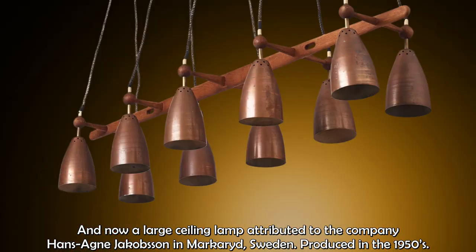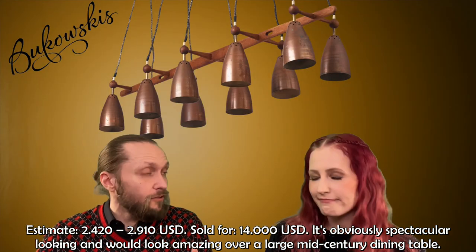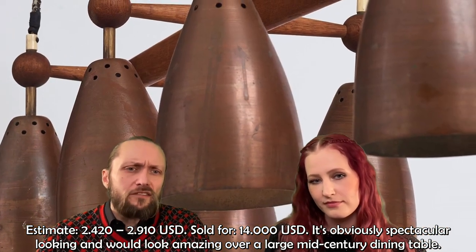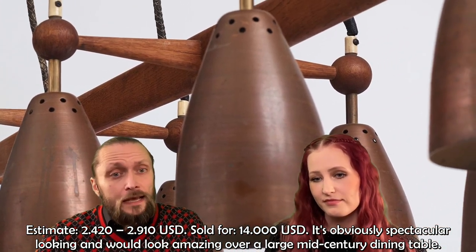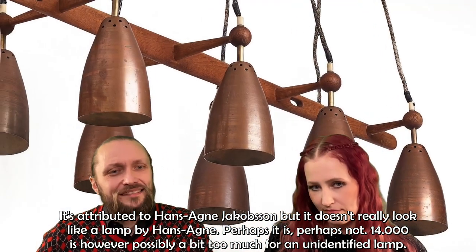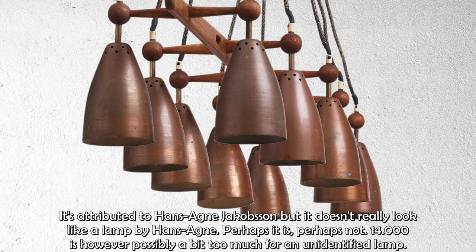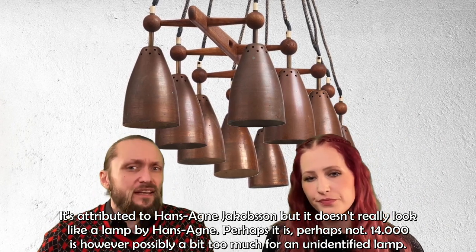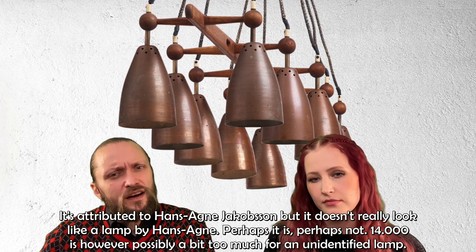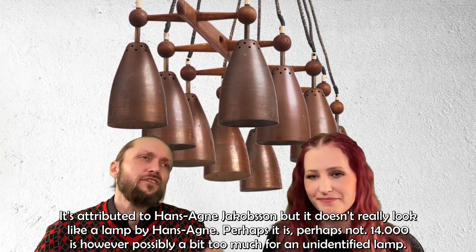Now a large ceiling lamp attributed to the company of Hans-Agne Jakobsson in Markaryd, Sweden, produced sometime in the 1950s. The estimate was $2,420 to $2,910 and it was sold for $14,000. It's obviously spectacular looking and would look amazing over a large mid-century dining table. However, it's attributed to Hans-Agne Jakobsson but doesn't really look like one of his lamps. Fourteen thousand dollars is possibly a bit too much for an unidentified lamp — but not for people with a lot of money.